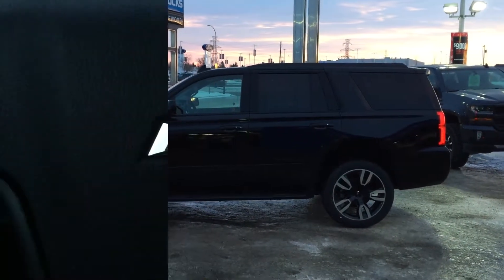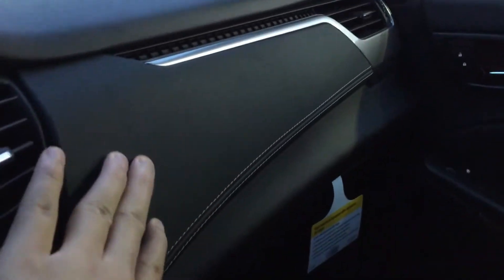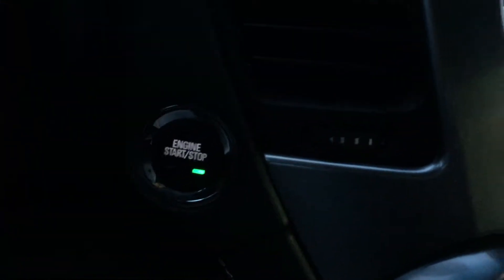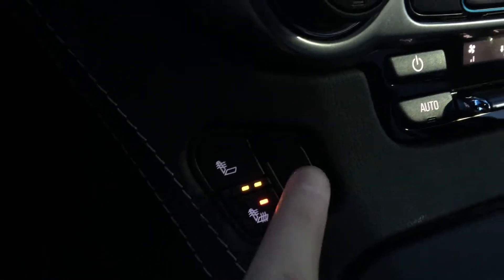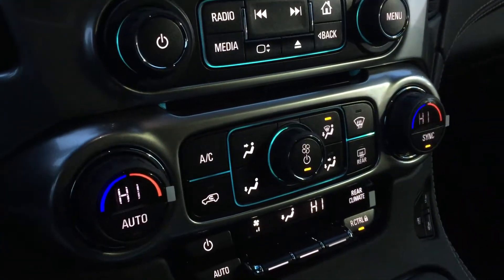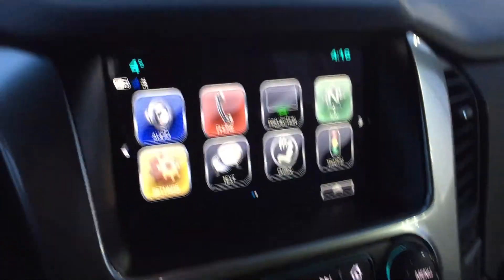Inside the front row of the Tahoe it's very elegant and very spacious. It's black leather, very soft to the touch, with contrasting white stitching and a push start. There are heated seats front and back, as well as cooling seats for those hot days. You also have dual climate control.